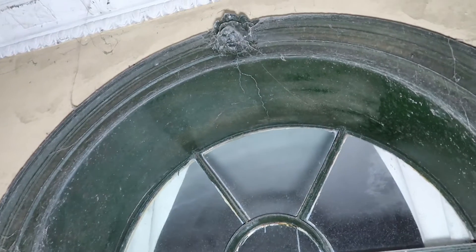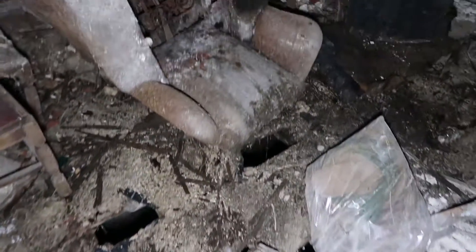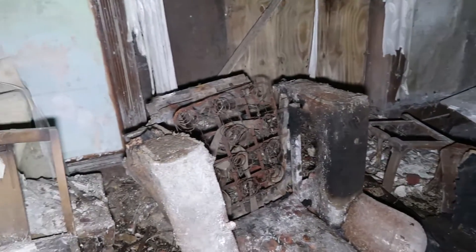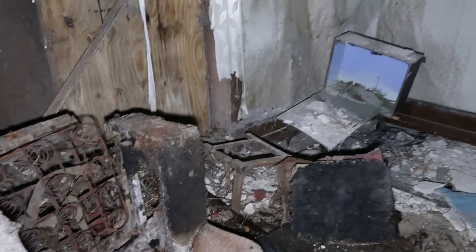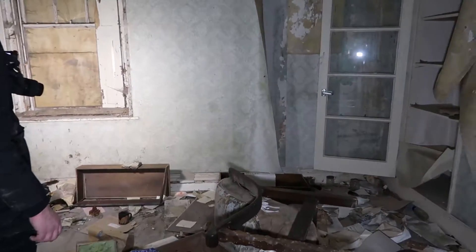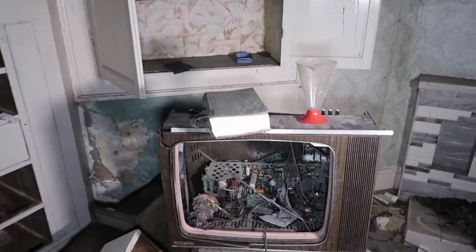These door frames, man. Looks like a modern picture, doesn't it? It does. Doesn't look like it's from the 70s. Damn! That chair's probably been sat there for 40 years. This is crazy. I don't know how safe the floors are, though. There's a lot more here. Wow. Telly. Oh, my God. That is an old telly. That is old school.